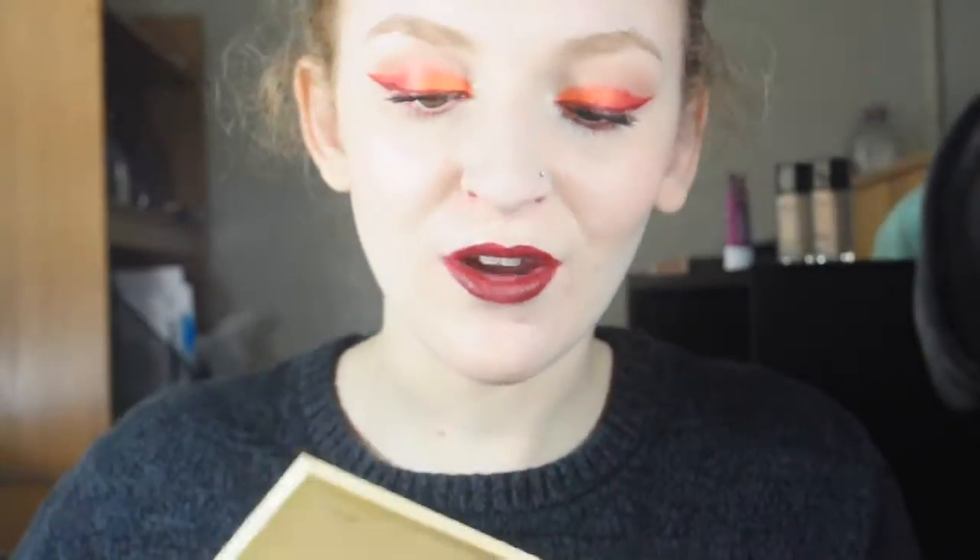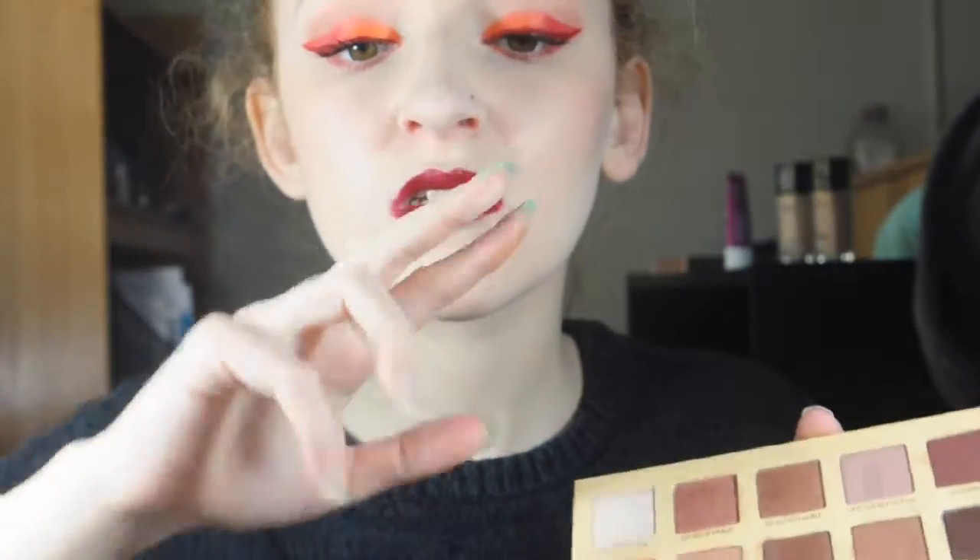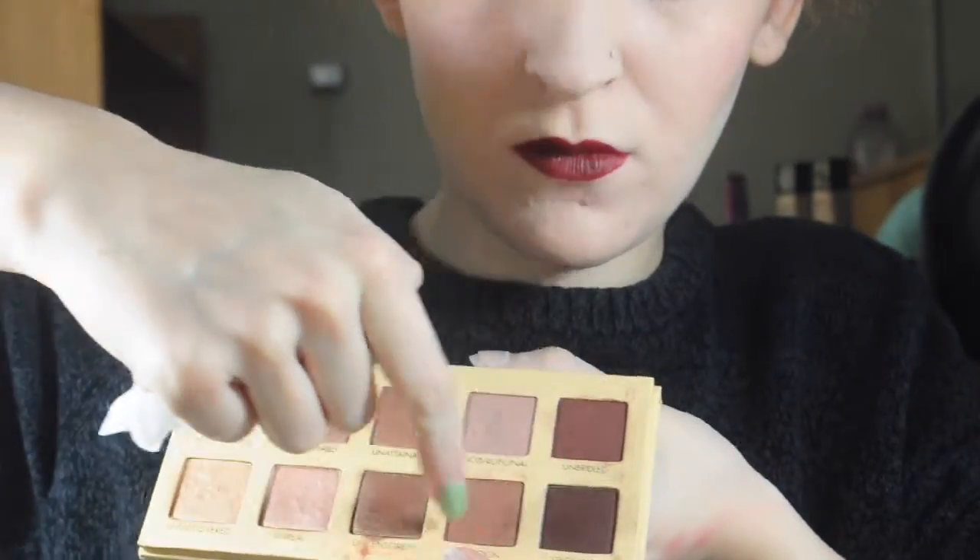The next product I regret buying is the Lorac Unzip Palette — one of the first palettes I ever bought. It looks really pretty on the inside, but they don't show up as pretty on the skin. There's literally nothing there. The darkest shades — maybe three of them — are kind of decent, a little more pigmented. But I paid for this palette and I wanted the whole palette to work, not just three shades. So I never reach for this. I'm tempted to give it to my sister.